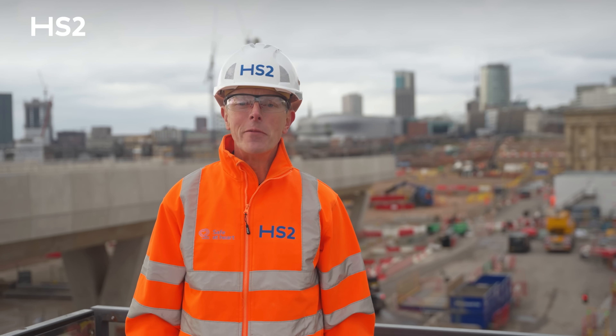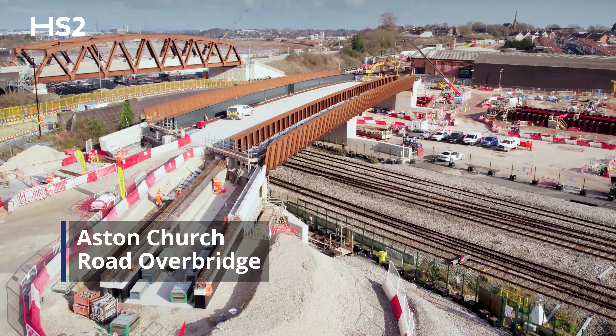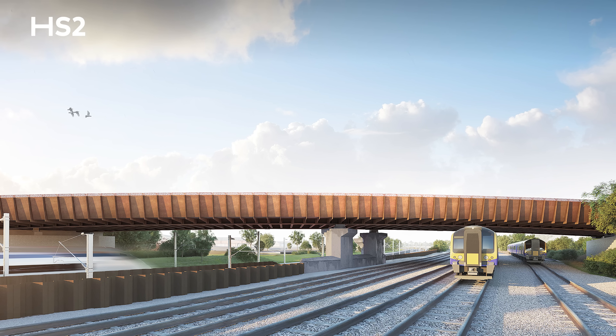Trains making their way into Birmingham will pass under the Aston Church Road Overbridge, located in Saltley. The new bridge is 84 metres long and spans the busy existing Birmingham to Derby railway lines, and it will sit above the new High Speed 2 tracks.